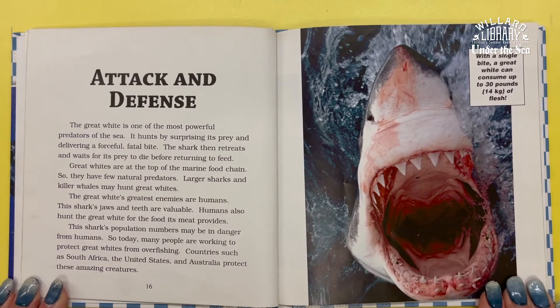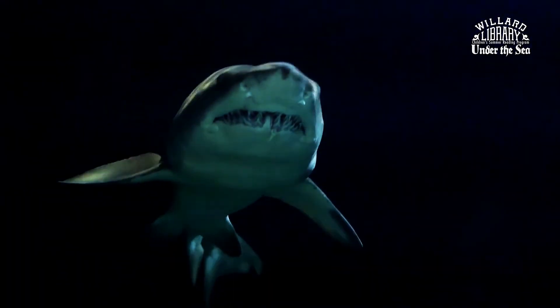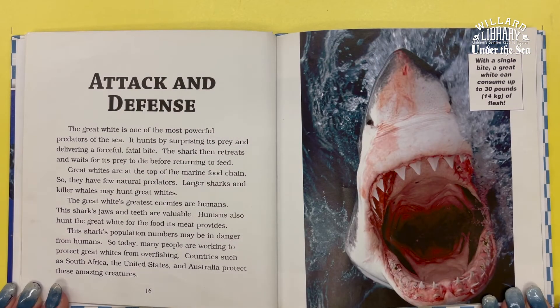The Great White is one of the most powerful predators of the sea. It hunts by surprising its prey and delivering a forceful, fatal bite. The shark then retreats and waits for its prey to die before returning to feed. Great Whites are at the top of the marine food chain, so they have few natural predators. Larger sharks and killer whales may hunt Great Whites.